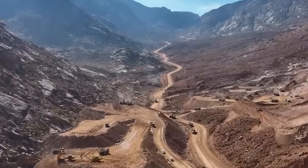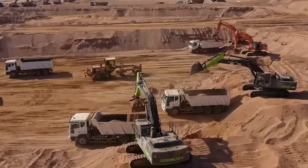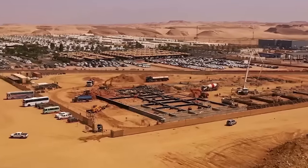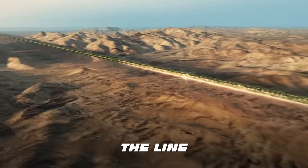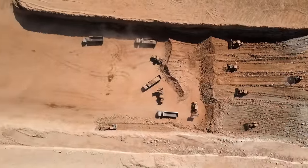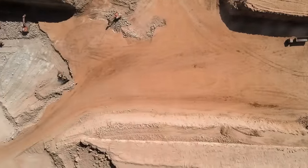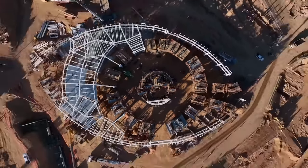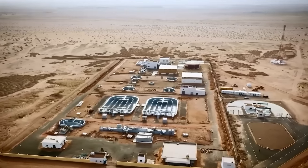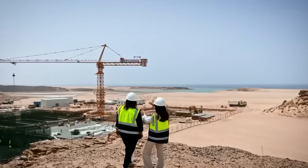The three-minute progress film shows footage of construction taking place across various regions as part of the project. This includes the Line, Trojina, Oxagon, and NEOM's newest region, Sindala. In today's video, we will take a closer look at NEOM's construction progress, reveal how much NEOM has achieved so far, and break down all the fascinating updates about the megaproject for you.